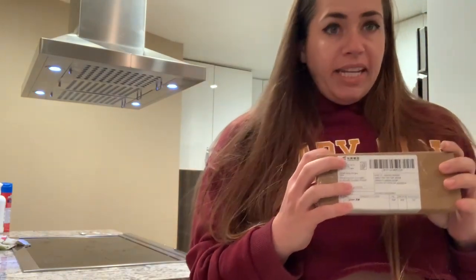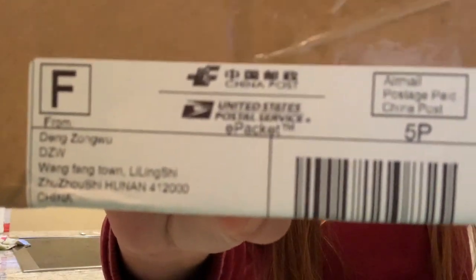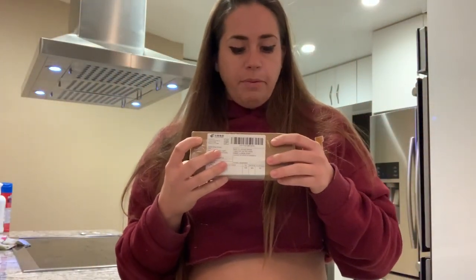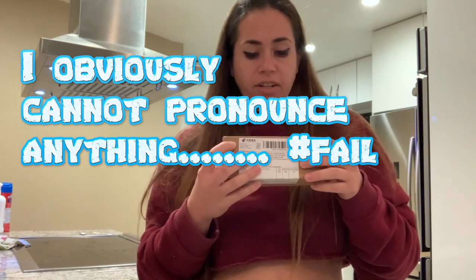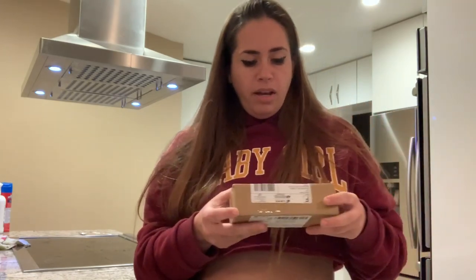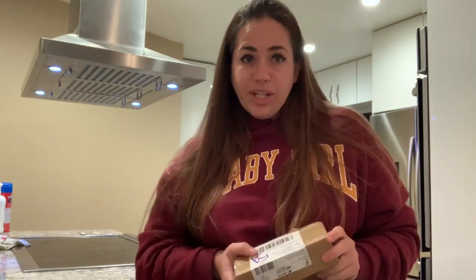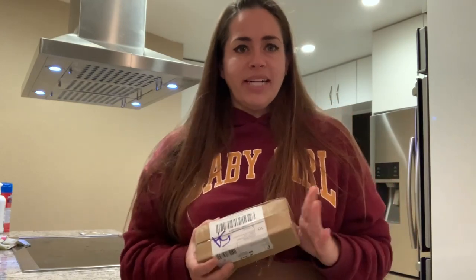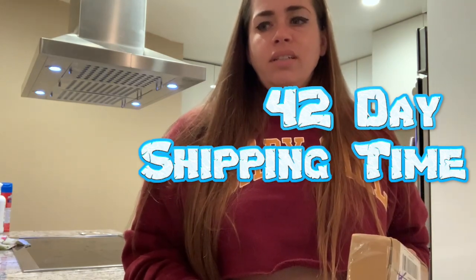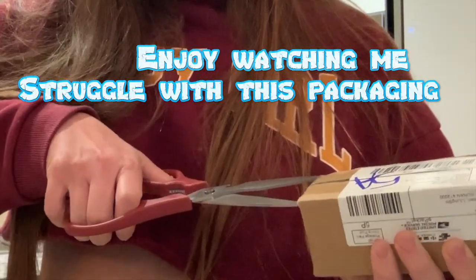I know it's part of my DHgate purchase because it has China Post right here on the packaging. It's coming from Deng Zangwu, Wangfang Town in Liling, Hunan, China, and it was sent via China Post using USPS and airmail. I ordered this on November 30th and today is January 10th, 2020 — so exactly like five or six weeks.